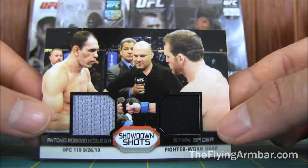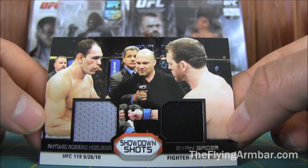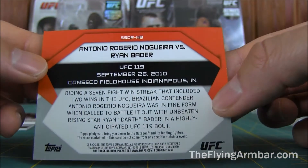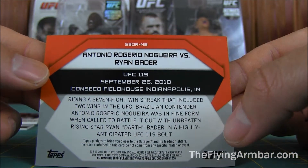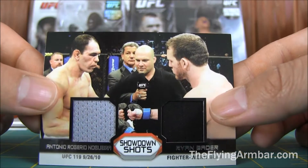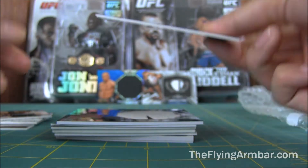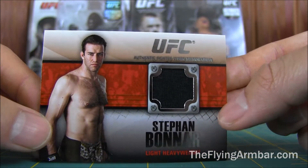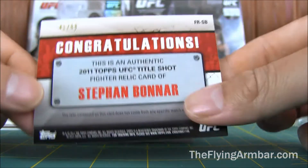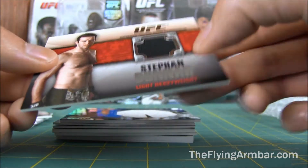Look at this — a Dual Gear Relic. I love these. Ryan 'Darth Vader' Bader vs. one of the Nogueira brothers. Non-numbered. I forget who won this one — I think Bader won. Next one: Stephan Bonner, 'American Psycho.' This one is a non-numbered Gear Relic. Cool card.